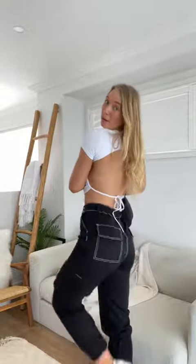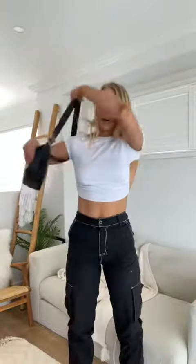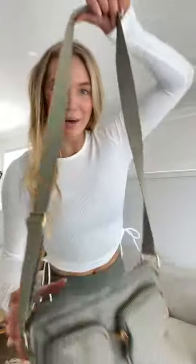First look is the black bag. Paired it with a bit of a grungy look with these cargo pants — not sure if grungy is the right word for it, but we'll go with it. Cut-out top, Nikes. I can't believe this bag was $9. I do wish the strap was a bit longer because if you put it over like this it's a little bit short, but to the side — what a steal.